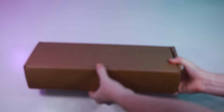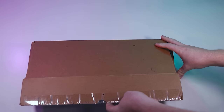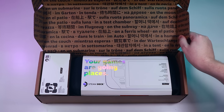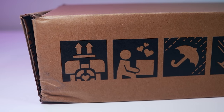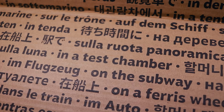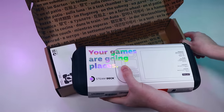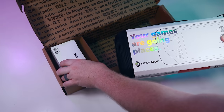Unboxing and setting up the Steam Deck is a surprisingly straightforward experience. The box is durable enough but not particularly premium. The various Easter eggs found both in and out of the box should be amusing to those who know the cake is a lie. Inside you'll find everything you need to get started — the Steam Deck comes shipped in the included carrying case, and a separate box contains the user manual and 45-watt USB-C charger.